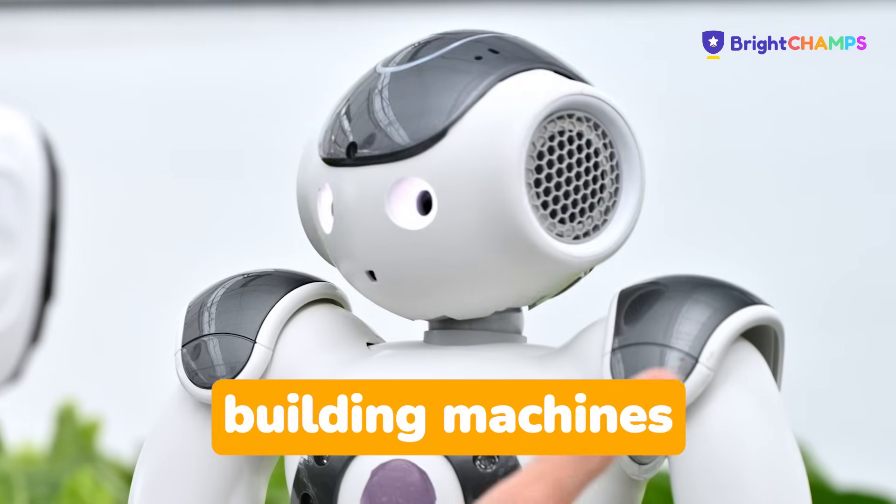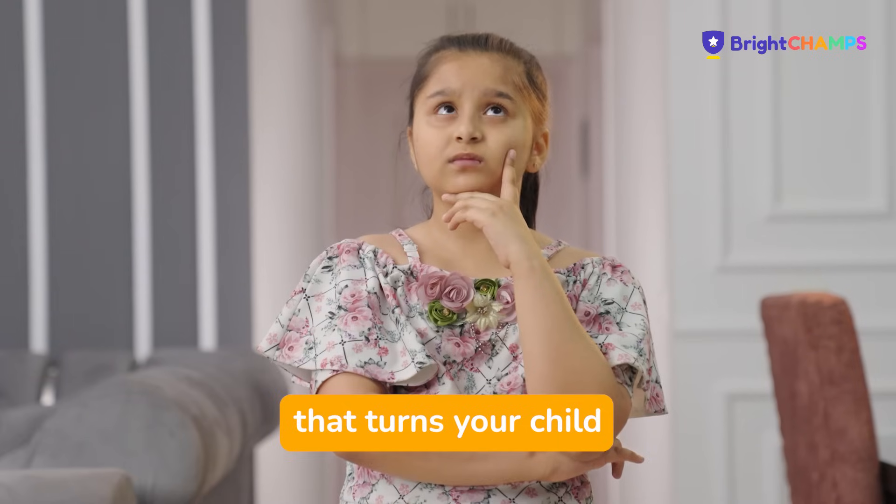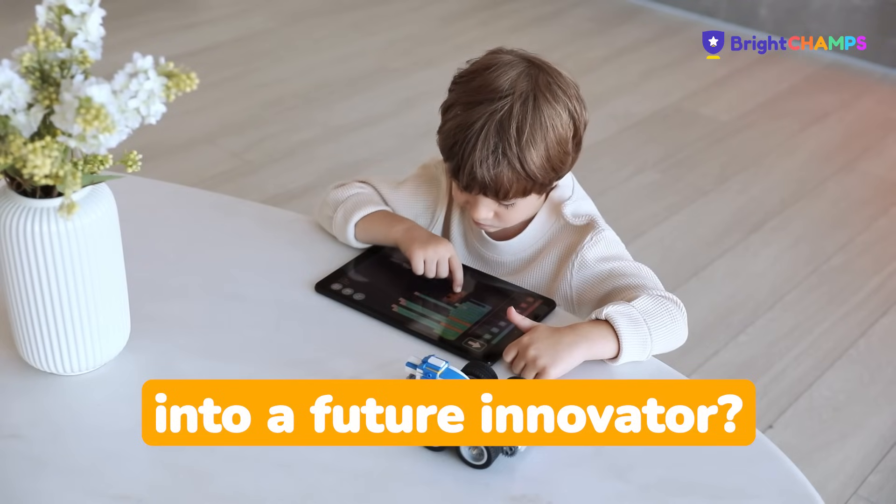From assembling toy kits to building machines that think, robotics is everywhere. But how do you find the course that turns your child from a curious tinkerer into a future innovator?